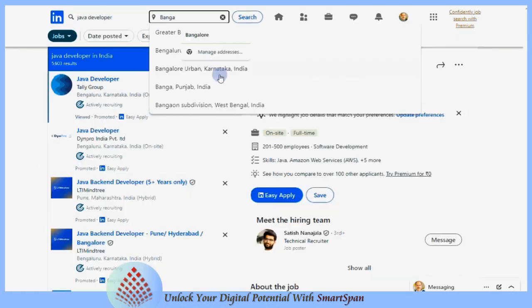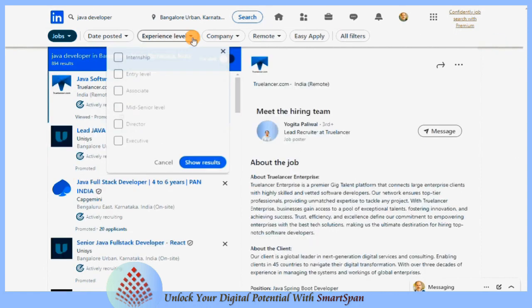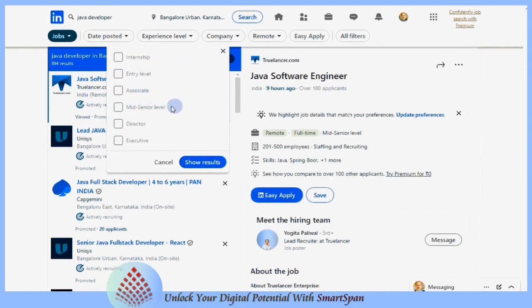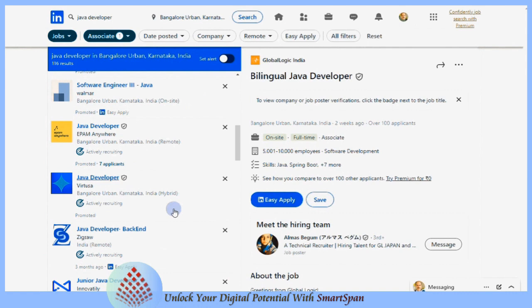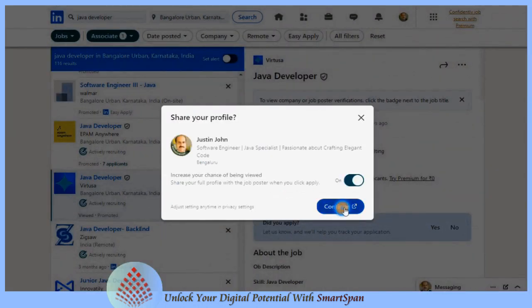Navigate to the Jobs tab on LinkedIn. Use the search bar to enter keywords related to the job you are seeking, along with preferred locations if applicable. Utilize filters such as experience level, date posted, company, and job type to narrow down your search results.